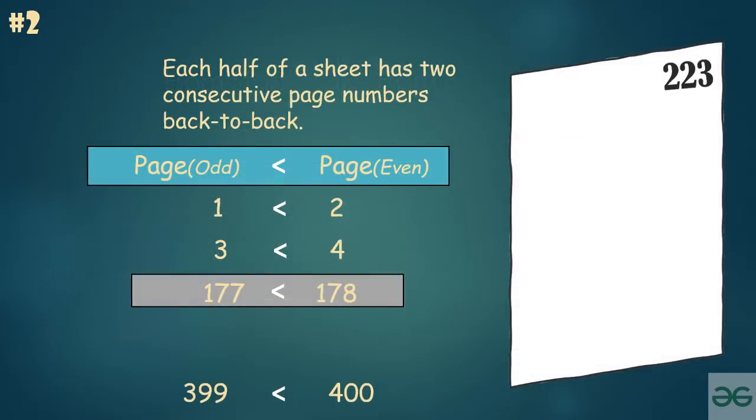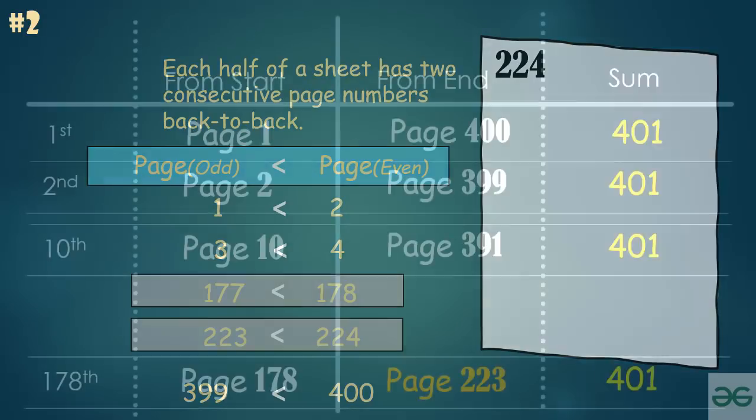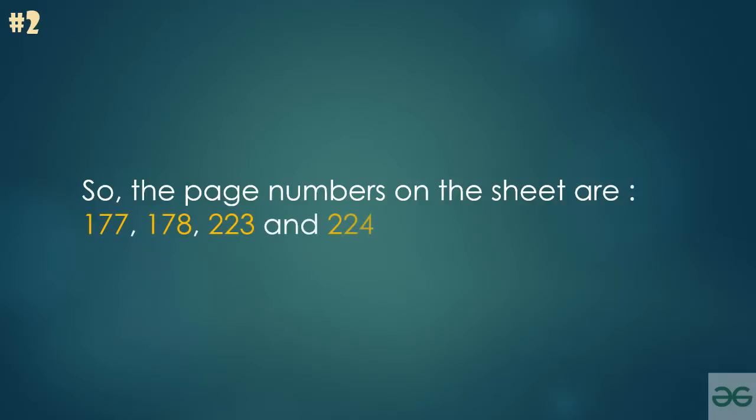Now 223 is an odd number, so its adjacent backside even number has to be the next higher value, which is 224. You can also verify it by adding 177 and 224, which gives 401. So the page numbers on the sheet are 177, 178, 223, and 224.